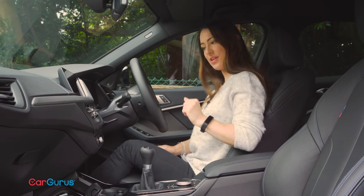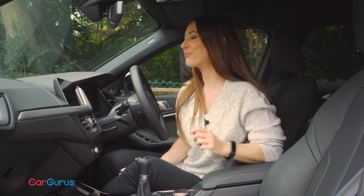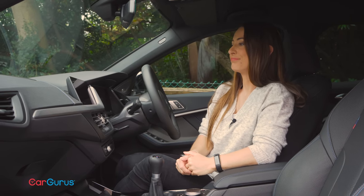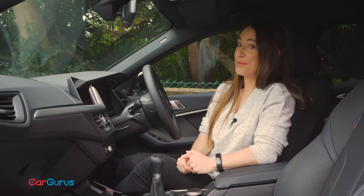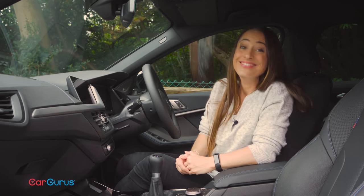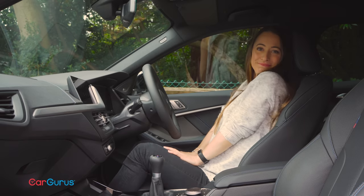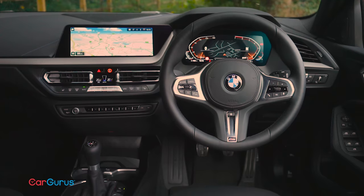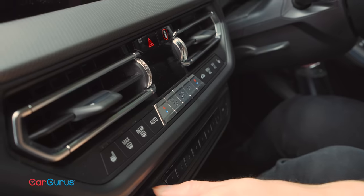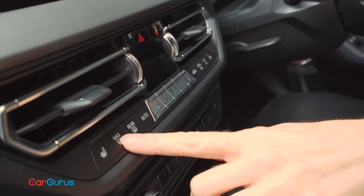You can control some of the systems by voice. Hi BMW. Hello, what can I help you with? I'm cold. I am raising the temperature and activating your seat heating, so it will be warmer shortly. Very good. All the buttons and controls feel really good quality, as does everything else in here — what we would expect from a BMW.